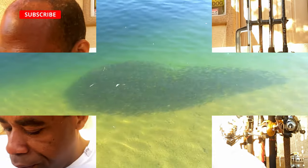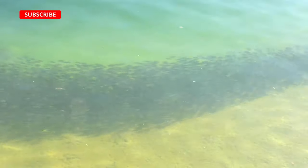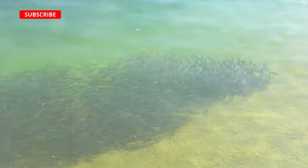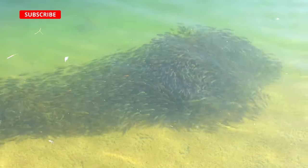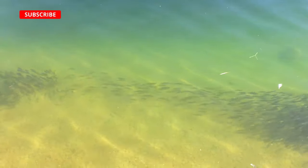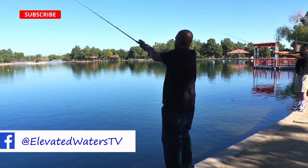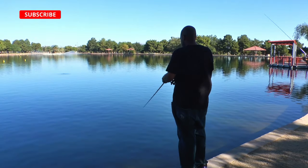Upon arriving to the water, we noticed about five or six huge schools of baby carp. Carp are an invasive species known to ruin thriving bass populations in ponds and lakes. There are no trees or brush to get in your way at Sunset Park, so casting should be a breeze.